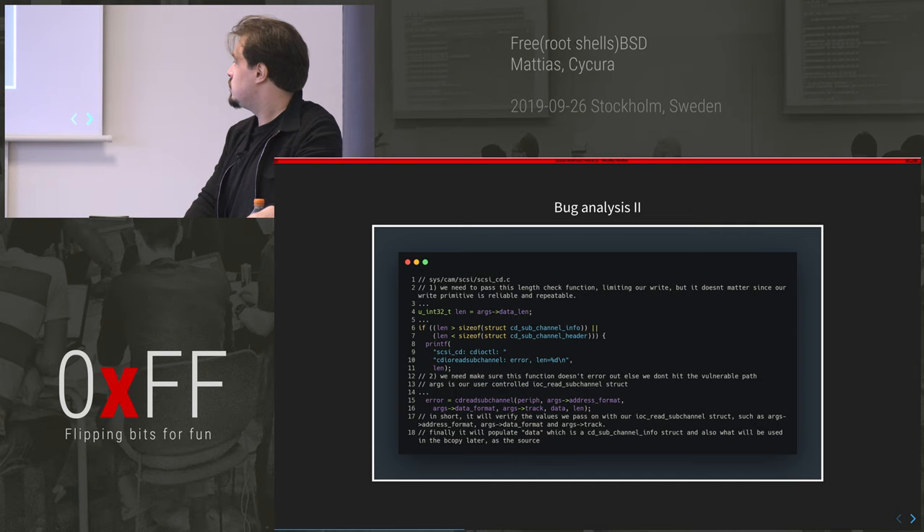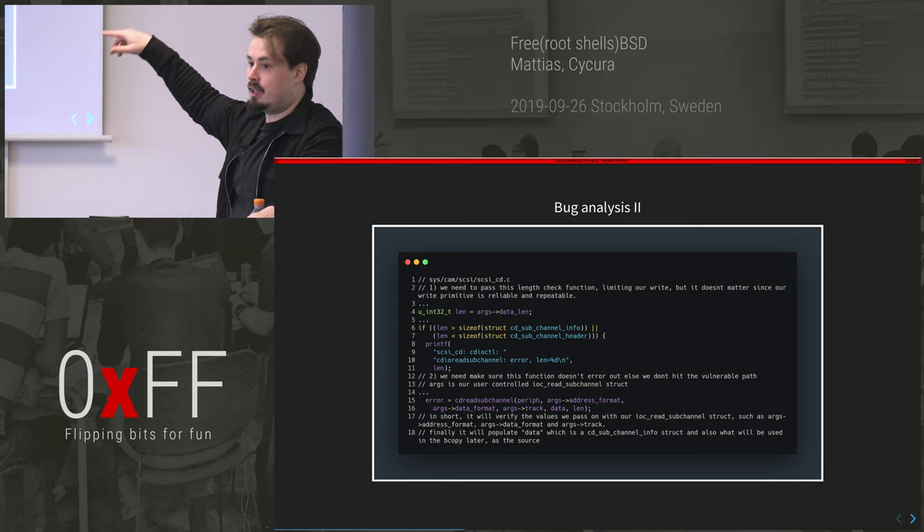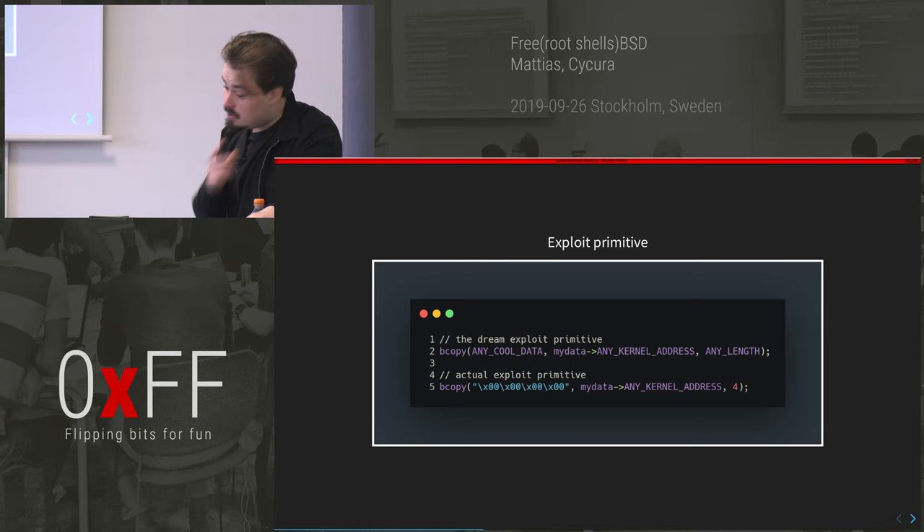Going through my notes, I realized there are some constraints in the data: the IOCTL will check the length and then pass it to a function that checks nothing bad is being passed. If that fails, I never reach the vulnerable path, so those things have to check out.